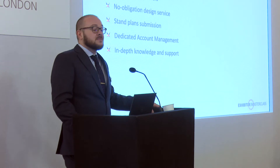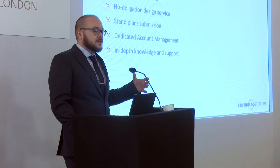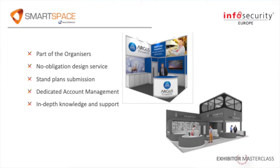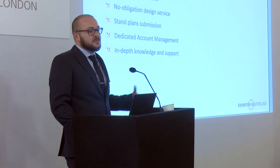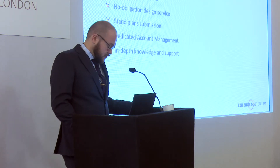So why Smart Space? There are thousands of contractors out there that are going to want to work with you at the show. But with Smart Space, we are not just a company that InfoSec is recommending — we are part of the same company, the same organisation. We have a vested interest: it is in our benefit that you have a successful show. We don't just want to provide you with a stand design; we really want to enhance your exhibiting experience and take all the pain and stress out of it for you.